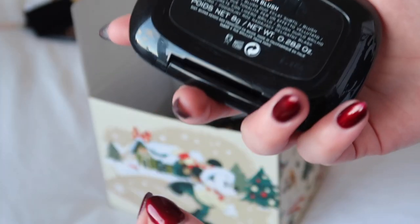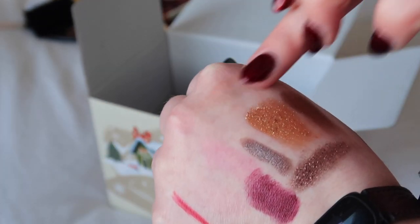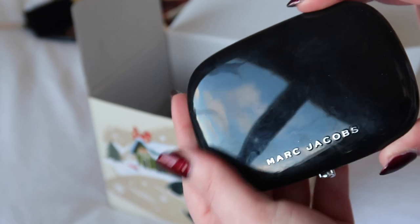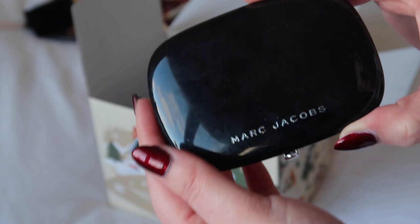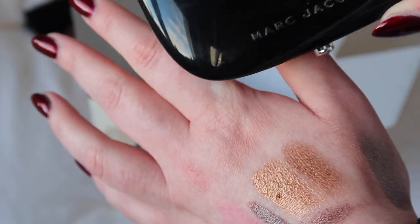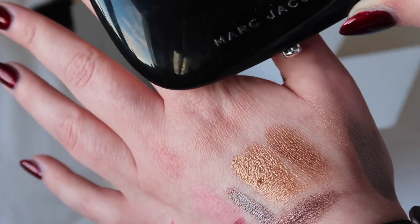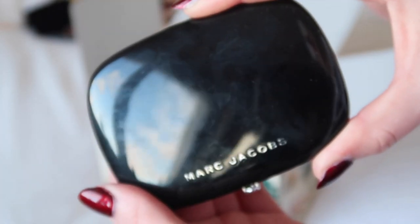I've got a Marc Jacobs blush here, the shade Flesh and Fantasy — a nude-tone blush, the equivalent of the peachy one in my project pan this year. I really, really like these blushes; they are so beautiful, and long discontinued — that's why I put the other one in my project pan, to make me use it instead of keeping it for good. The nude one is great when you've got a strong eye and lip and just need a blush to keep you alive without being a proper colour — it gives structure and life without doing too much.